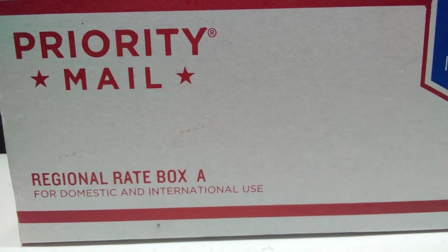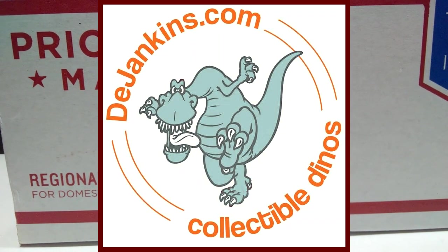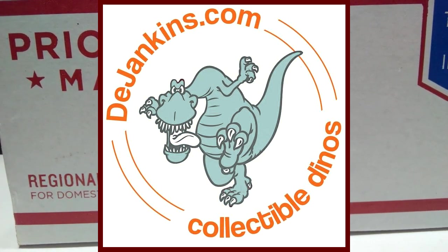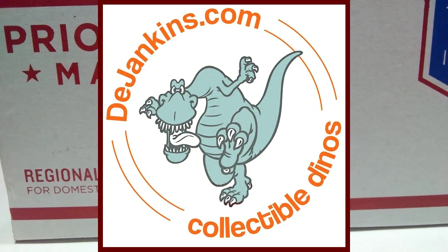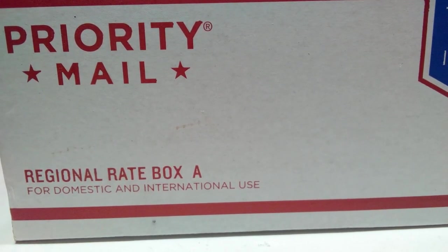The package is from one of the most underrated dinosaur stores on the internet, and that would be De Jenkins.com. If you've never visited De Jenkins and you are a fan of dinosaur figures, I highly suggest you do. Not only do they have many of the current new releases coming out in the dinosaur collecting community, but they have absolutely tons of old retired figures that you can really only find on De Jenkins.com, because most websites are long sold out. They somehow manage to keep stock of a lot of these older figures, at least for a limited time, and you can still find them for a good price.